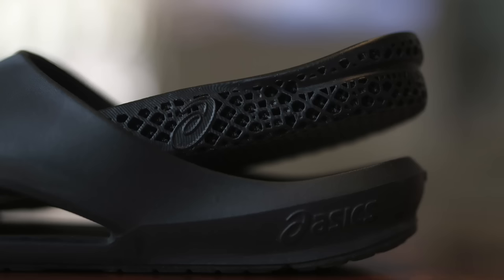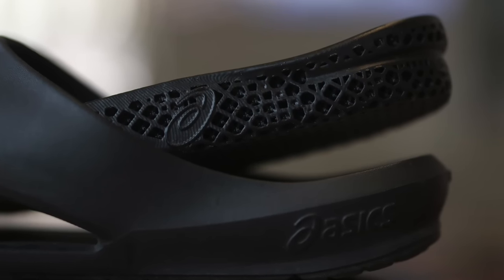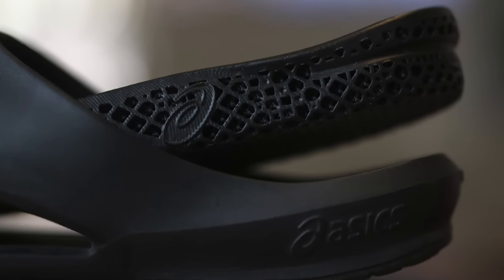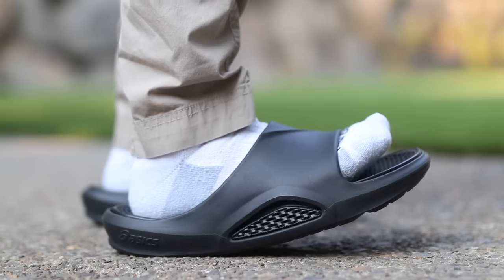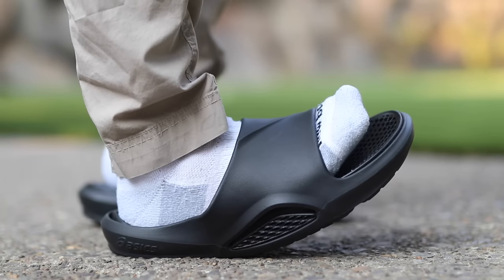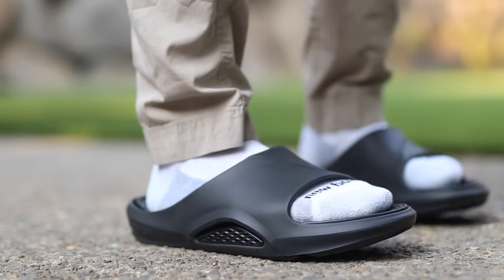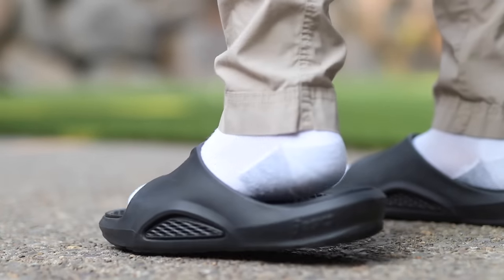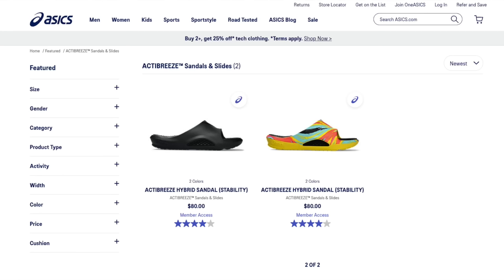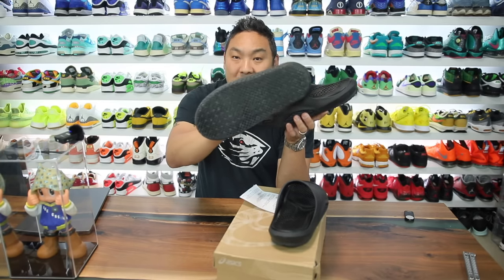So this is the Asics ActiBreeze Hybrid Sandal for Stability. It's a very interesting looking slide and I kind of like the concept. There are a couple things I really like about it and a couple cons I would mention as we get into this video. If you guys like this video, drop a like, subscribe, and I will link them in the description. There are two different colorways available right now on the Asics website.